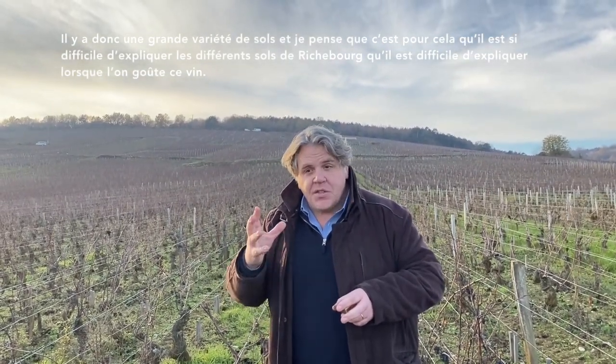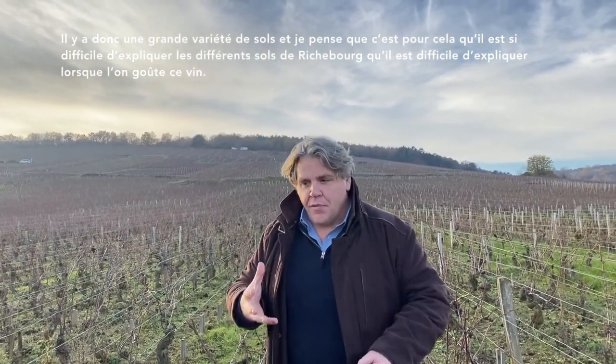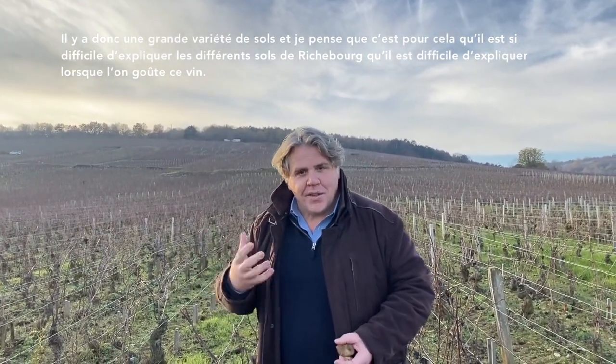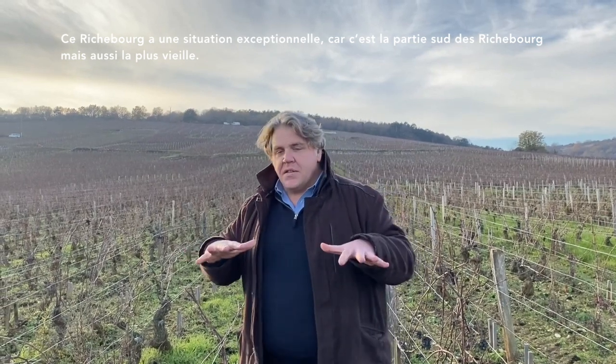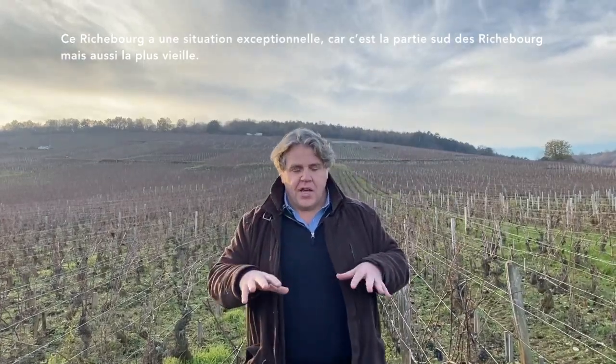I think that's why it's so hard to explain the different types of soil of Richebourg, and why it's hard to explain when we taste the wine. This parcel has a very nice situation because this is the southern part of the Richebourg and also the oldest part, the oldest vineyard of Richebourg.